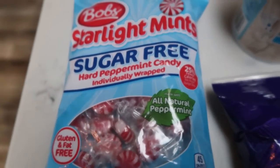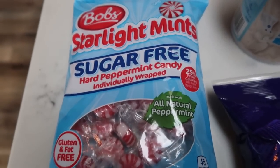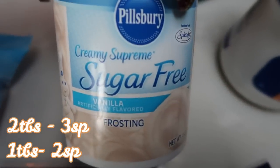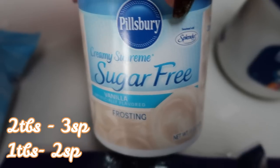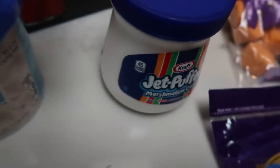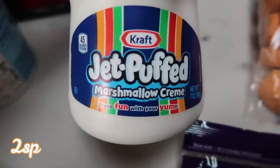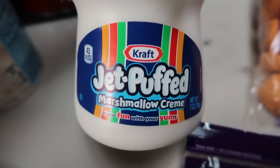They're really nice to keep in the car just for those moments where you need to freshen up your breath a little bit. And then I grabbed another container of sugar-free frosting, just because the holidays are here and lots of baking coming your way. For my sweet treat this next week, I needed marshmallow cream. So I grabbed the Jet Puff from Kraft.